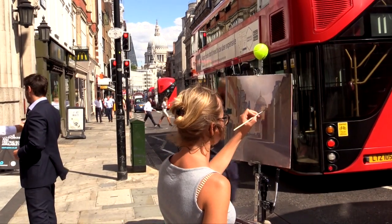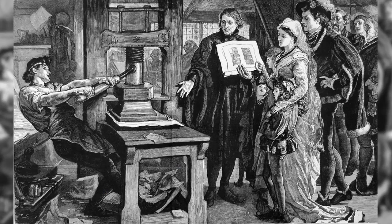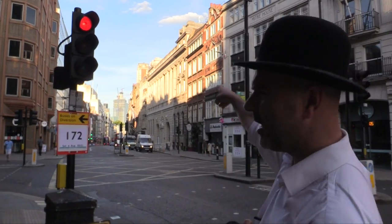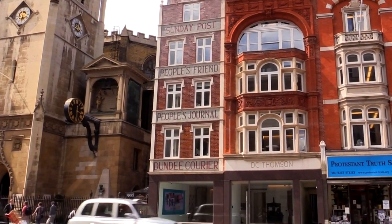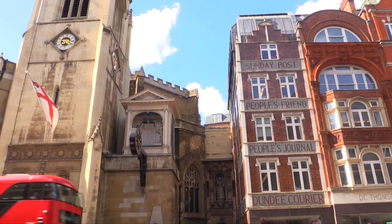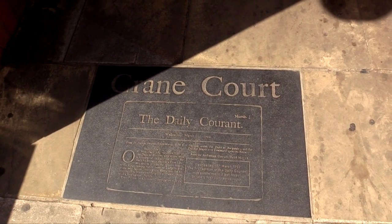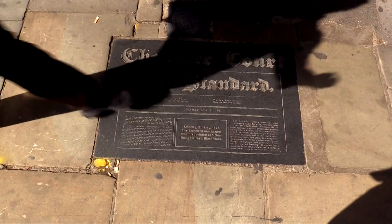William Caxton famously brought the printing press to London, but his apprentice, Wynkyn de Worde, set up his first printing shop down there somewhere in Shoe Lane. Since then, all the newspapers decided it would be a convenient place to start their newspaper businesses, and the first of which was the Daily Courant. At the entrance of all these little passages you can see little reminders of the newspapers that used to be around here.